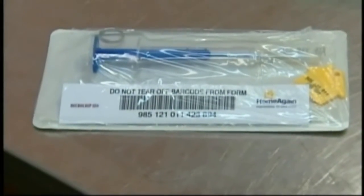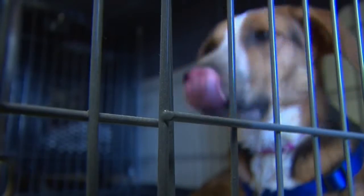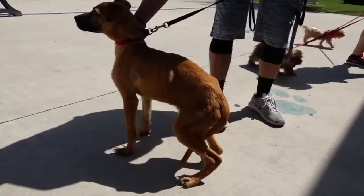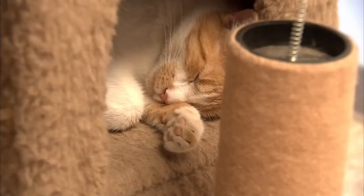The SPCA says that identification microchips inside cats or dogs could save their lives, especially indoor ones. The small chips contain the owner's contact information and are placed under the dog or cat's skin. Soon, the Erie County SPCA will equip all of their rescue trucks with chip readers.